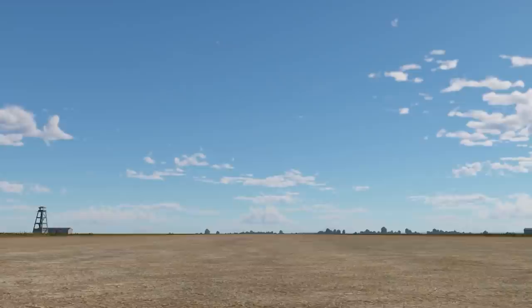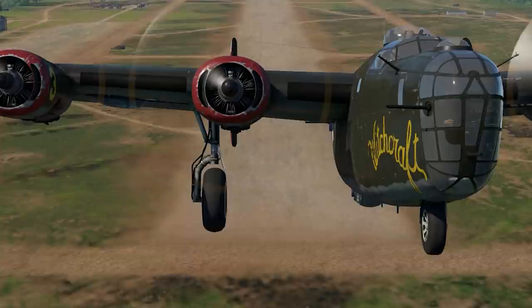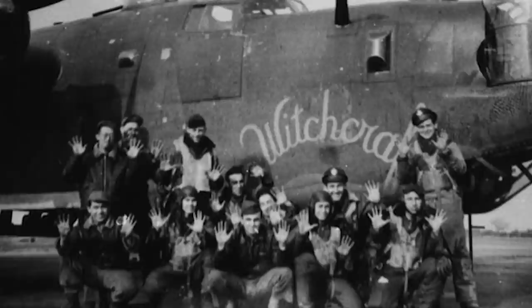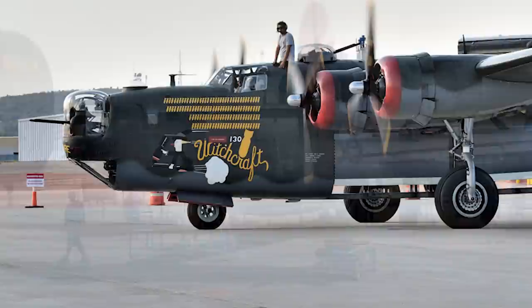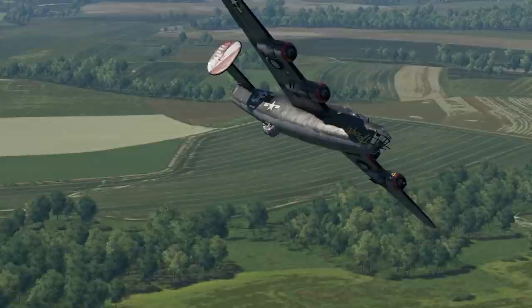Incredibly, she did all of this without ever having to turn back during a mission and never had a crew member be injured or killed. Following the war, she would be sold for scrap in October of 1945. Fortunately, many years later in 1984, another B-24 Liberator was restored and painted with the original Witchcraft livery, bringing her back to life once again. This aircraft is still flying with the annual Wings of Freedom Tour and is one of the only airworthy B-24 Liberators left in the world.